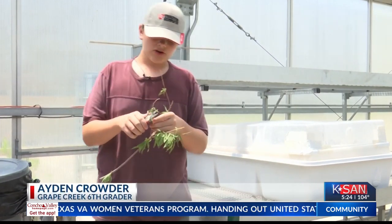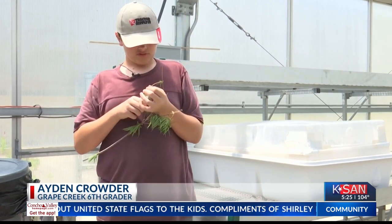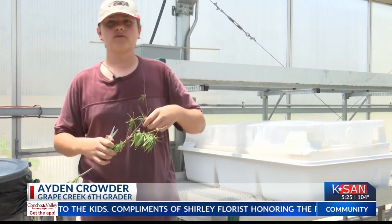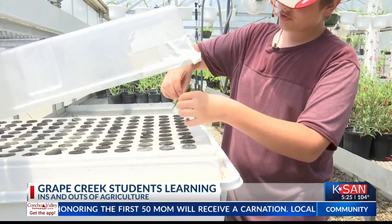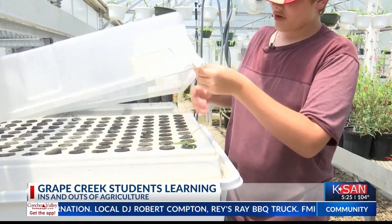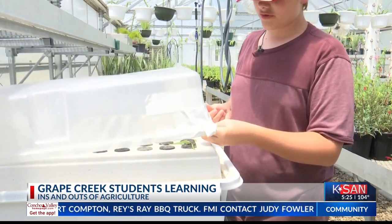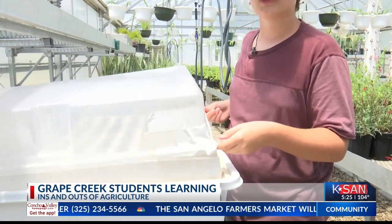We will cut a plant from the six-inch mark, at that 45-degree angle. We stick them in here — there are misters in the bottom of these that will come up and constantly water these little guys here. And that is the cloning process.